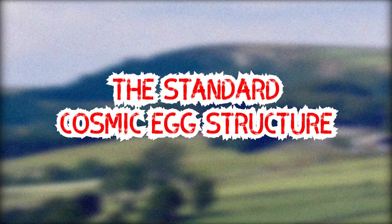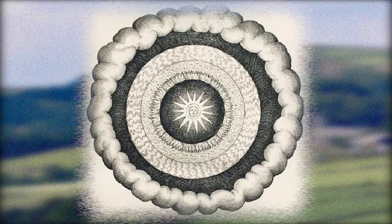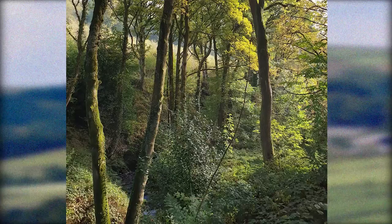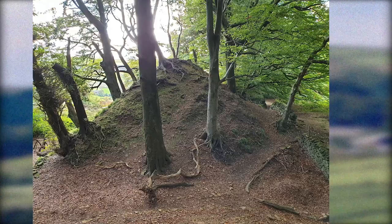The Standard Cosmic Egg Structure. If we now home in on the mound, we can also see it has the classic cross-section structure of the cosmic egg: symbolic earth, water, air, fire, and then ether. There is a high embankment representing earth around the mound, and a ditch that may once have contained water. Then one rises through the air to reach a level that may once have been lit by torches to represent fire. And finally, on the top, a double cone — the twin mother and father gods.